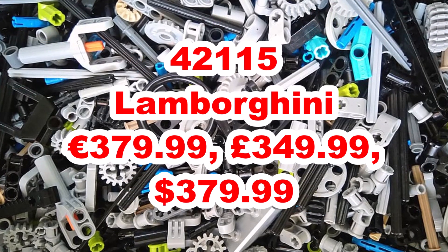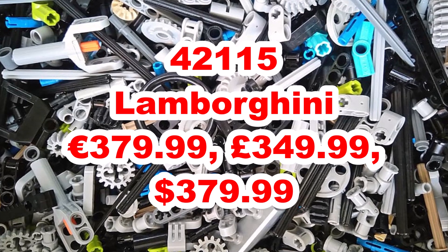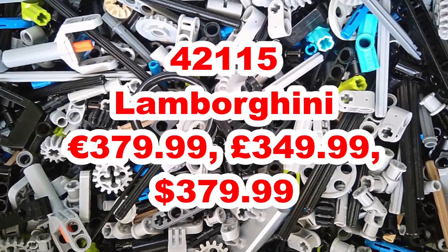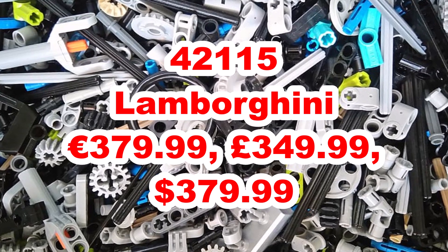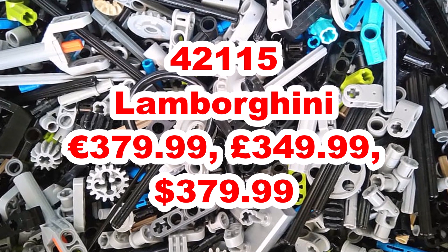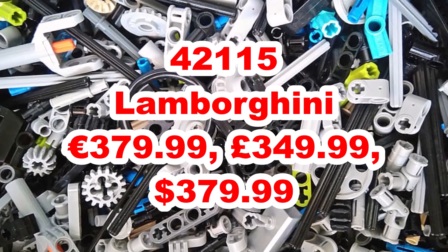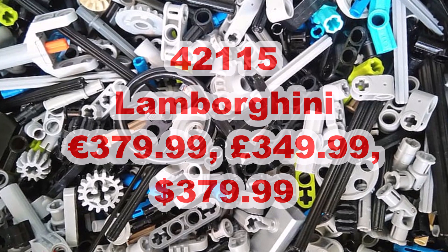The final set, which people are going absolutely crazy about, is 42115, the Lamborghini. It's going to be in the same style as the Technic Porsche and the Technic Bugatti Chiron, and it's going to cost $380, €380 and around about £350. It's a really challenging build using all Technic pieces to build up a supercar. This will be a highlight for a lot of people and I'm sure it'll be a day-one purchase for many. I won't be picking this one up just because of the price.